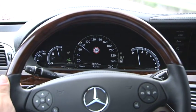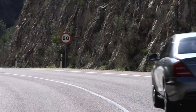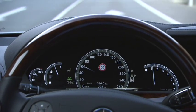Speed Limit Assist can identify speed limit signs using a camera integrated into the windscreen. The system displays the speed limit identified in the multi-function display.